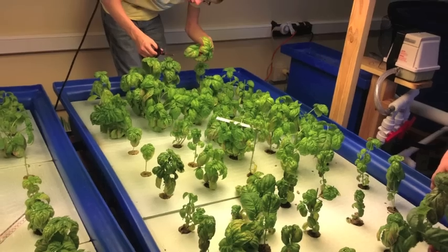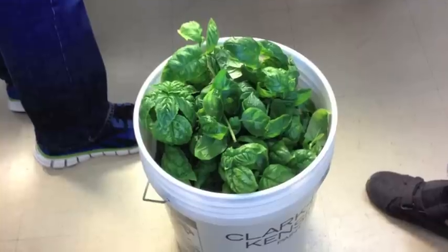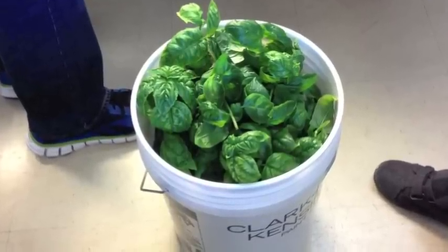What interests you most about aquaponics? It's something that this world needs. It's been talked about that we need a more stable food source or a more efficient way to get vegetables, because we're using all of our land, and I think it works.